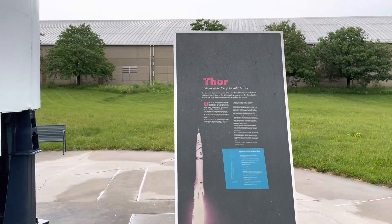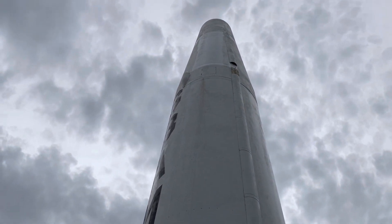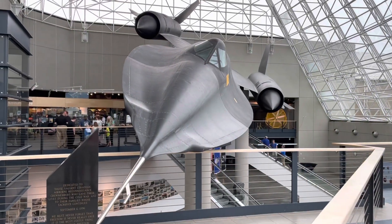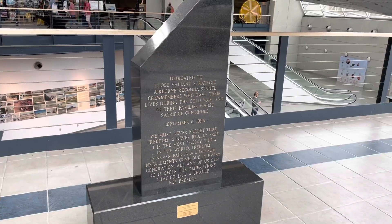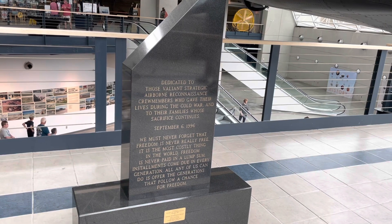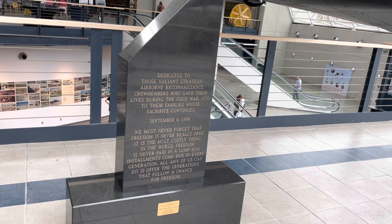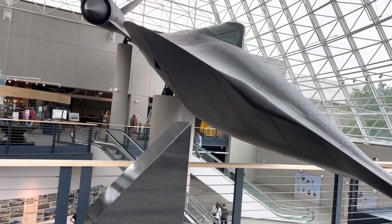The Thor Intermediate Range Ballistic Missile — look at how big this thing is. Greeted with an SR-71 when you come in the door. That is pretty cool. Dedicated to those valiant Strategic Airborne Reconnaissance Crew members who gave their lives during the Cold War, and to their families whose sacrifice continues — September 6, 1996. We must never forget that freedom is never really free. It is the most costly thing in the world. Freedom is never paid in a lump sum. Installments come due in every generation. All any of us can do is offer the generations that follow a chance for freedom.